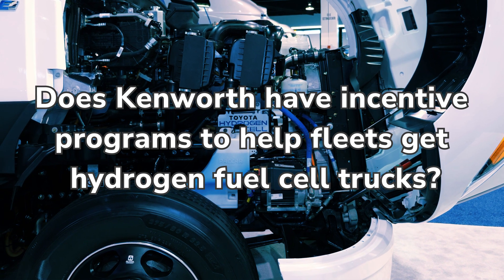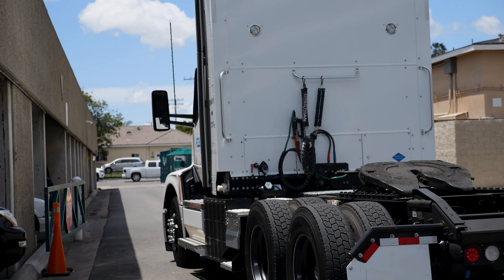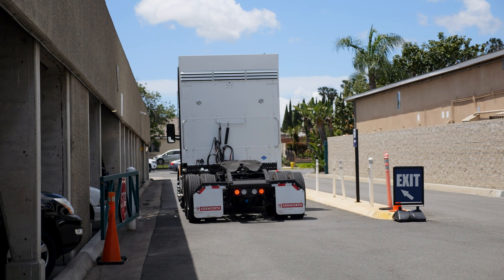We have grant incentive experts on staff to really identify all of those federal and state incentives and make sure that you can bring down that top purchase price and make the TCO work comparable to what you would see with diesel.